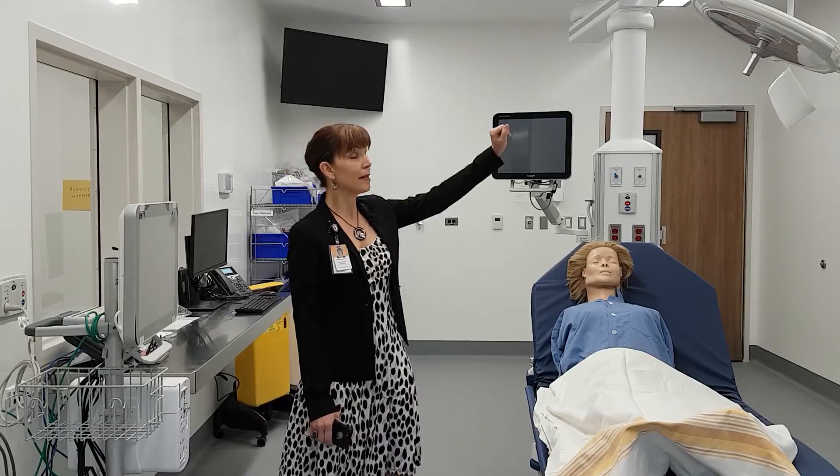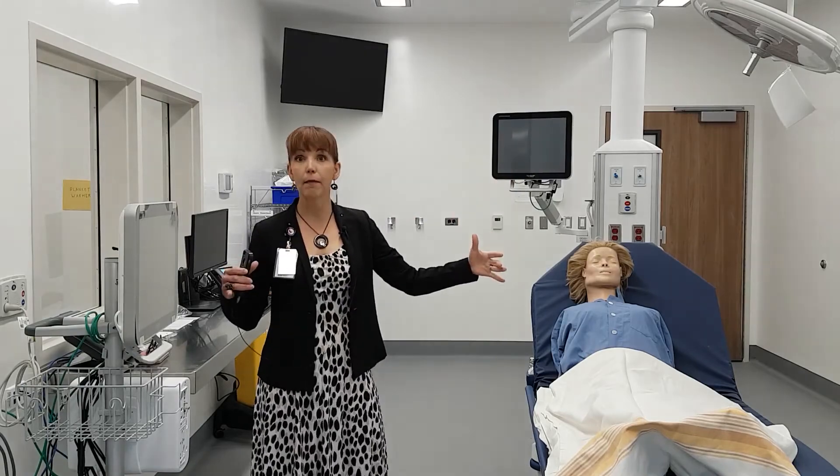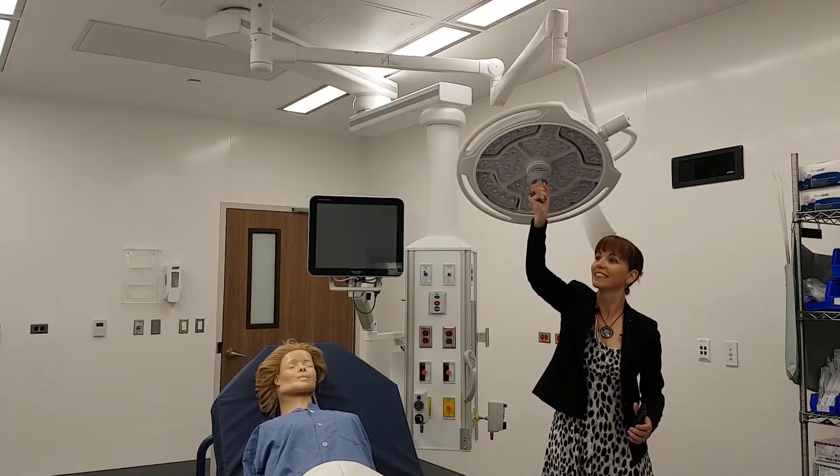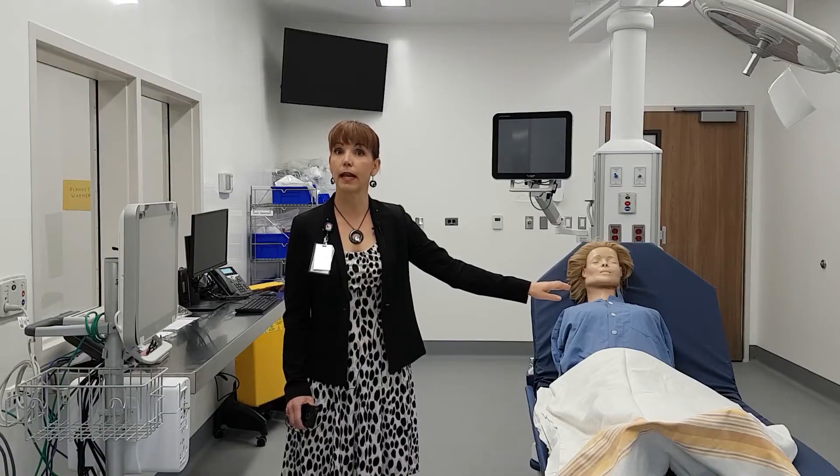Another key piece, similar to what's in the operating room, is the light that does not give ambient lighting throughout the theater but focuses straight on the area of the patient that we need to focus on for enhanced lighting.